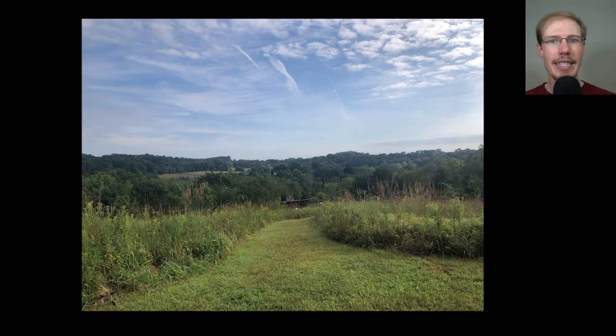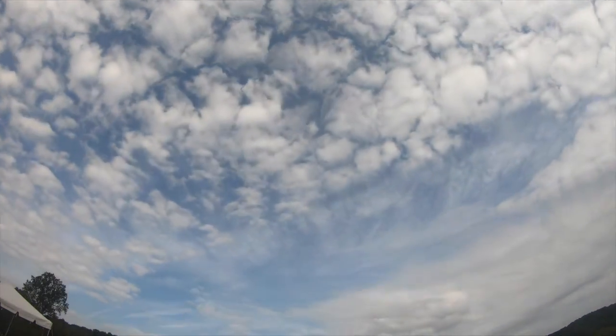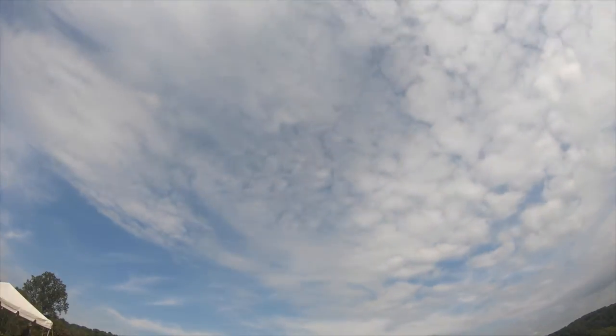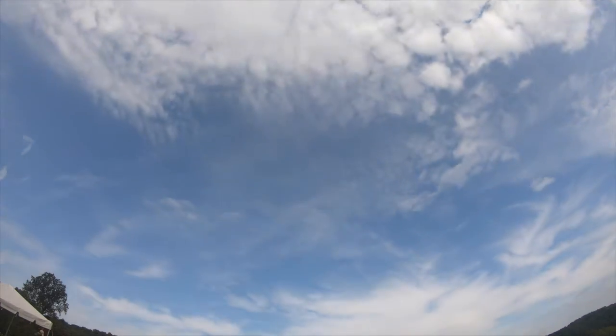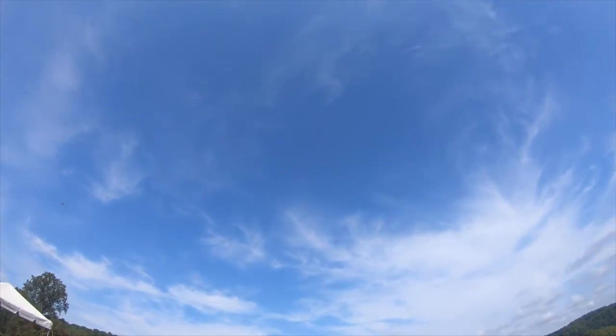The weather ended up being pretty nice again today. It was cloudy when I woke up in the morning, but then throughout the morning it went from mostly cloudy to mostly sunny by midday, and then later in the day there were more cumulus clouds starting to build and it became more cloudy again. But overall just a really nice day and a bit on the warm side.